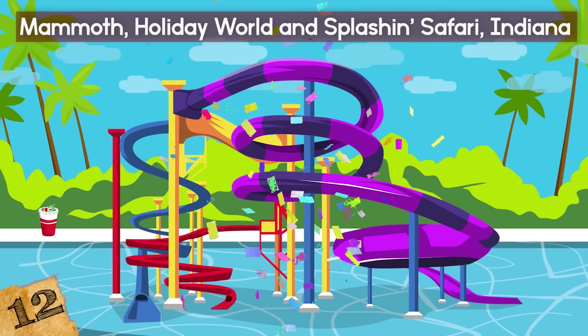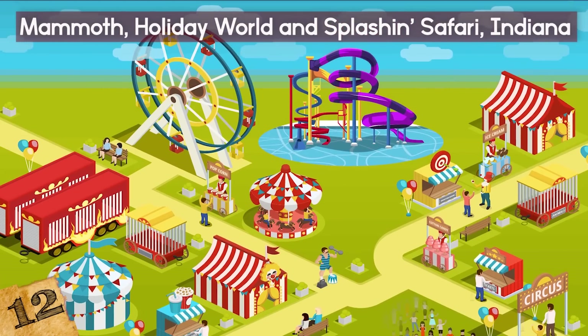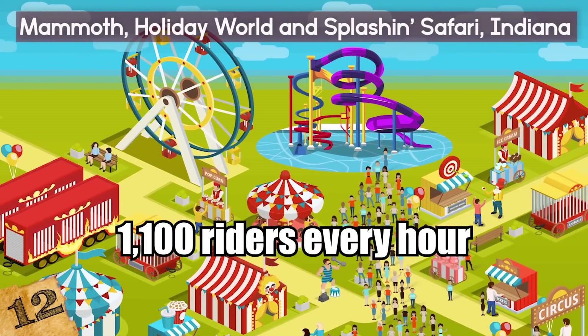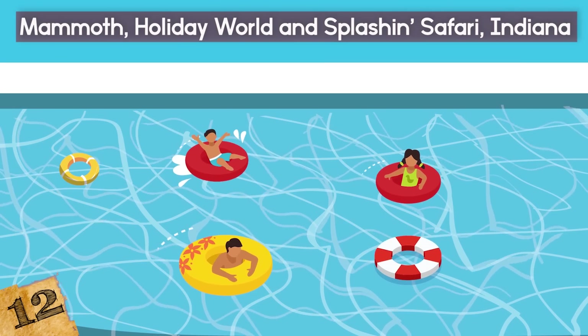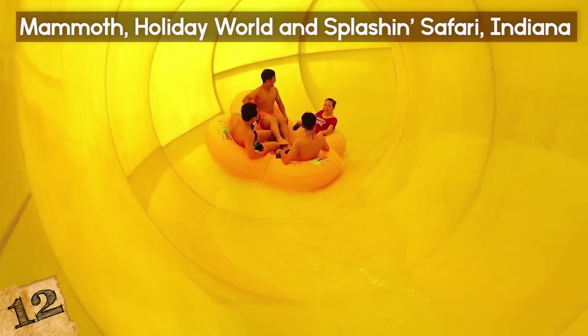It was the longest waterslide in the world when it first opened. It can accommodate 1,100 riders every hour, and riders sitting in circular boats facing the center means they spin around and will never experience the same ride twice. Sounds really fun!